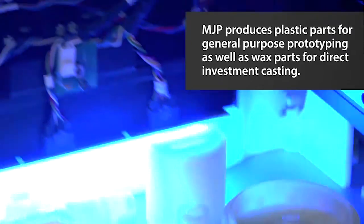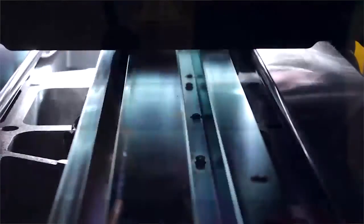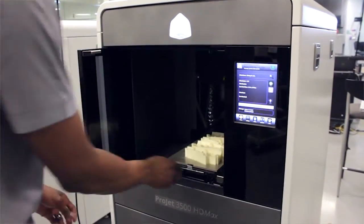The reason for this is the print tray moves back and forth, so we're always jetting across the full width. The competition's build tray is split down into four areas, and the print head being smaller has to move within those areas, sometimes doubling or quadrupling the time.